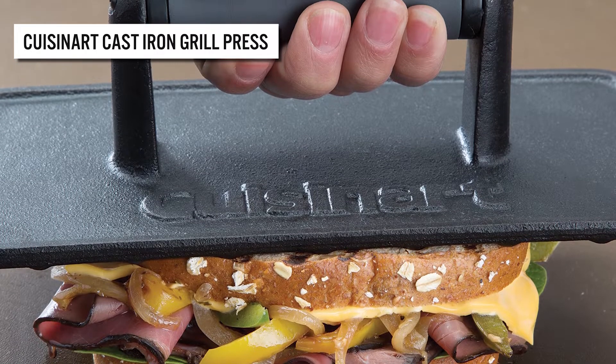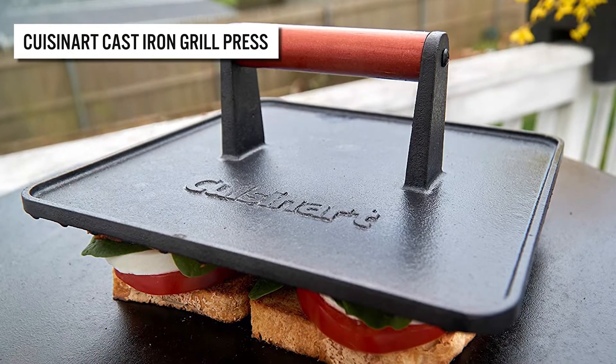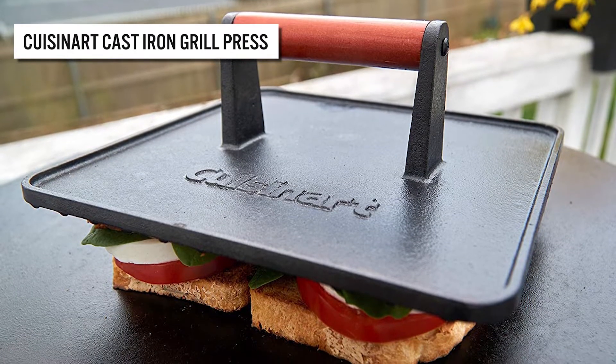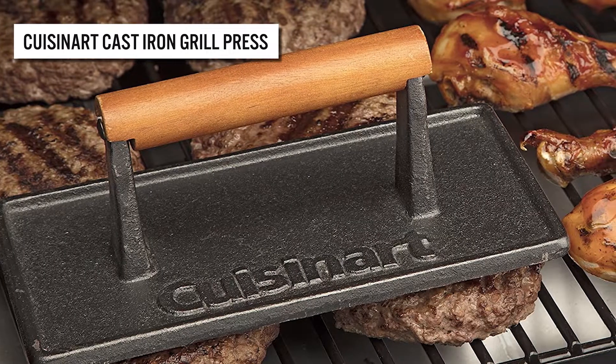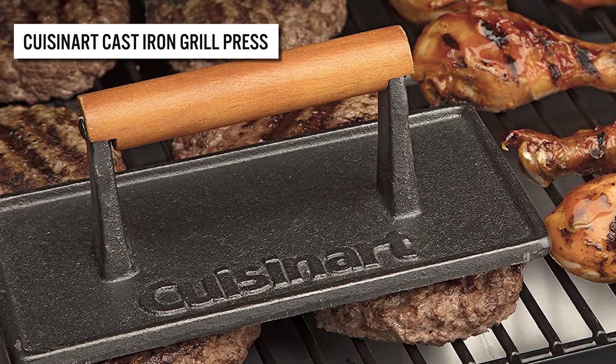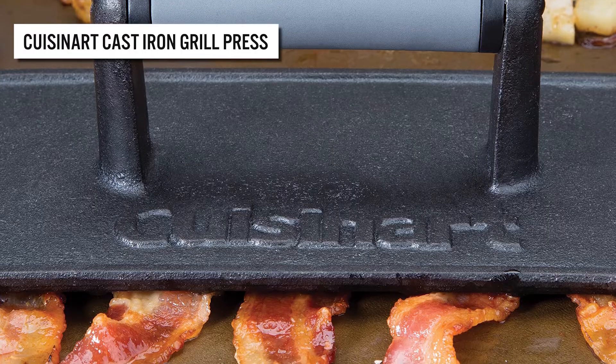Take your grilling game to the next level with this ingenious press. It has a wood handle that provides a stylish and comfortable grip that won't overheat when left on the cooking surface, plus a cast-iron construction that will ensure the press holds up for years to come, creating jaw-dropping grill marks that will leave your guests surprised.